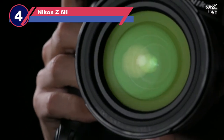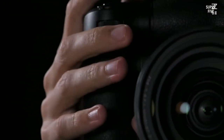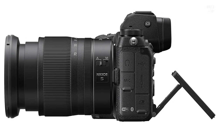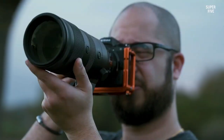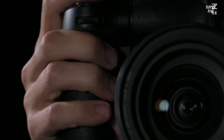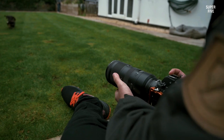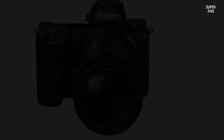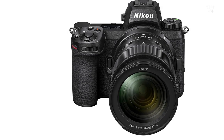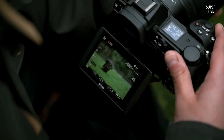Number four: Nikon Z6 II. The Nikon Z6 II is a versatile full-frame camera that performs exceptionally well when shooting real estate interior photos in low light conditions. It comes equipped with a five-axis vibration reduction system, which helps minimize camera shake when shooting handheld or using high ISO settings. The camera features a dual EXPEED 6 image processor and a 24.5-megapixel BSI CMOS sensor, which allows an enhanced continuous shooting speed of around 14 frames per second in single-point autofocus mode and up to 12 frames per second in other modes.